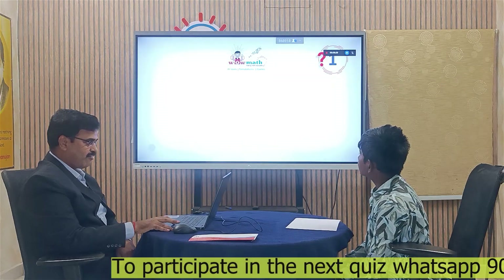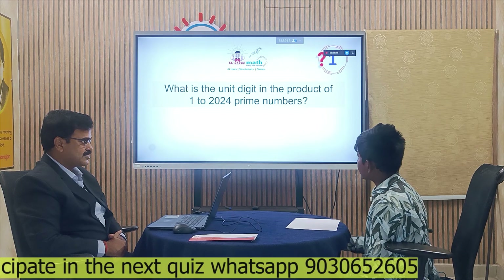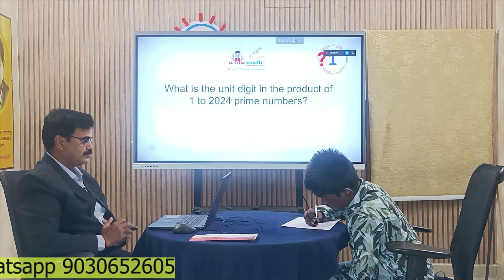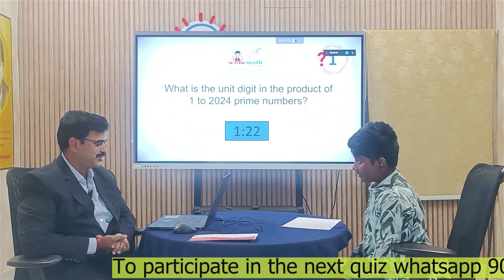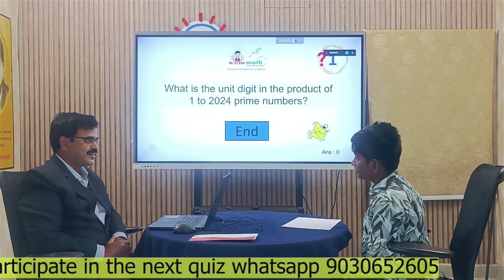Question number one in the VAU Math Quiz: What is the unit's digit in the product of 1 to 2024 prime numbers? If you multiply all the prime numbers from 1 to 2024, what is the unit's digit you are going to get? The answer is zero. The product of the first three prime numbers is 30, sir. If we multiply any number to a number with unit digit zero, then we will get the unit digit as zero. Very good! Your answer zero is correct.